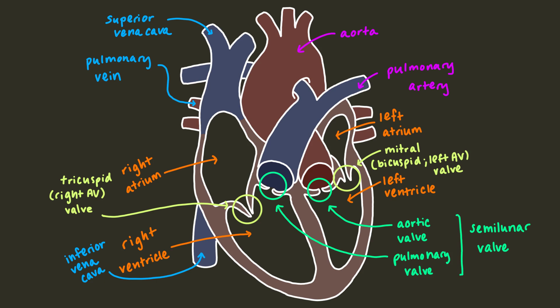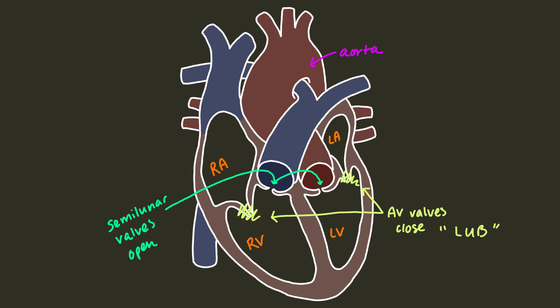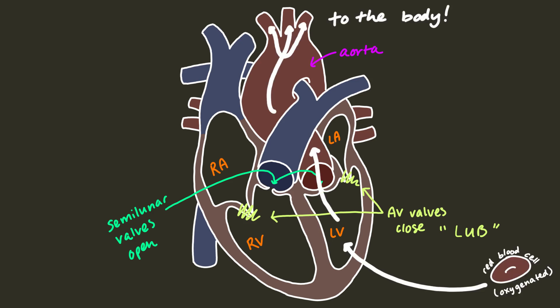We're finally ready to follow blood through the body. First, the atrioventricular valves close, making a lub sound, and the semilunar valves open. This prevents blood from backflowing into the atria as the ventricles contract. We'll start with oxygenated blood in the left ventricle. As the left ventricle contracts, the blood is pushed through the open aortic valve into the aorta. The aorta branches off into smaller arteries and the blood circulates throughout the body, dropping off oxygen and picking up carbon dioxide and waste products.